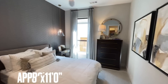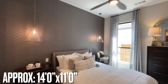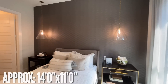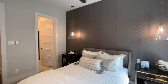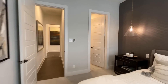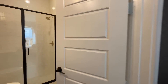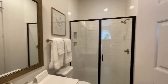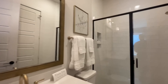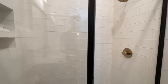The third bedroom has a cool little accent wall and is more of a standalone bedroom with its own ensuite that doesn't share the bathroom with anyone. It has a single vanity with vanity lights, a toilet, and rather than a shower-and-tub combo, it's got a walk-in shower.